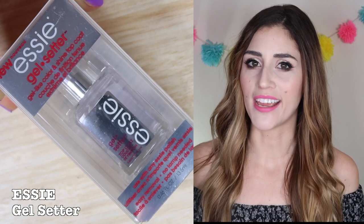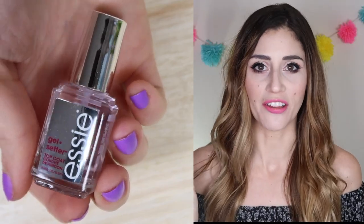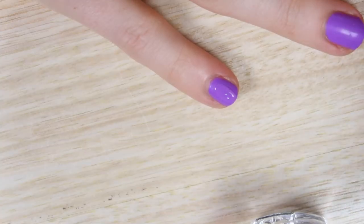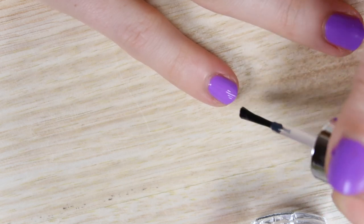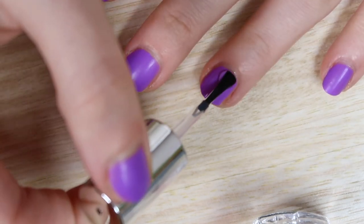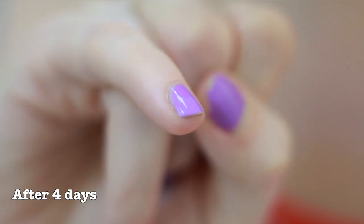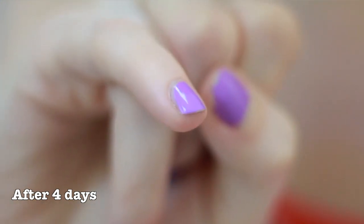Without further ado, let's jump into this battle of the drugstore top coats. Round one: our first top coat to enter the ring is the Essie Gel Setter Top Coat, retailing for about $9 to $10. It claims to give a gel-like finish on top of any nail polish color. The formula has a thicker consistency — not so thick that it's hard to work with, but thick enough that you feel like you're getting good coverage. It dries super fast, completely dry in less than 90 seconds. As far as wear, I found this polish to be amazing — it helped my nail polish last really long and held up its shine. Overall, a great top coat with really nice wear and a lasting high shine.